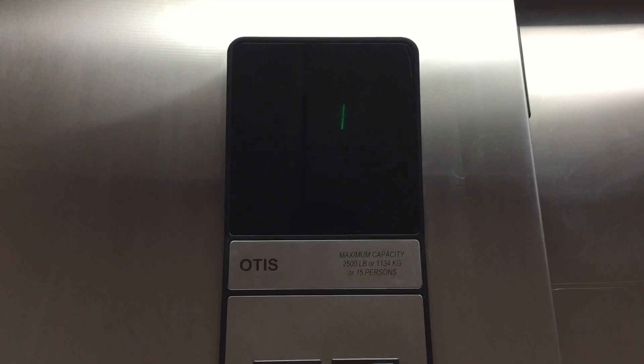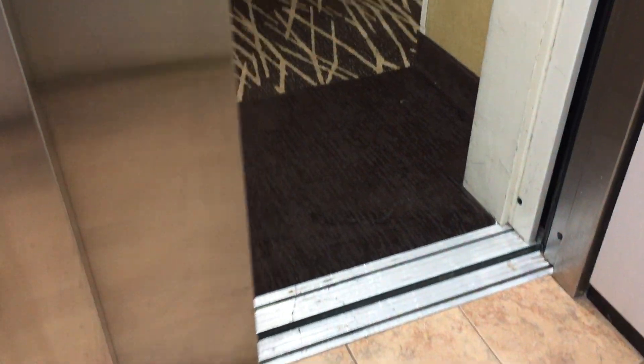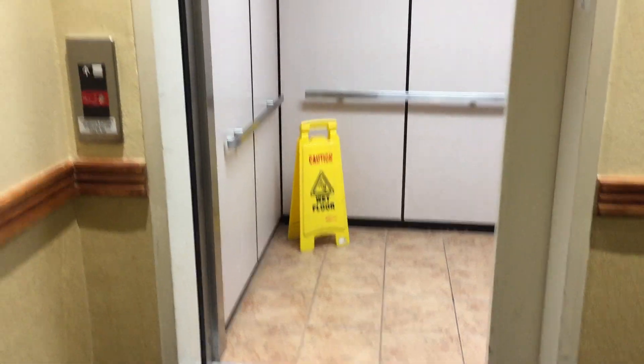Here's your phone. This Red Roof Inn is one of the nicer Red Roof Inns. Let's take a look outside.